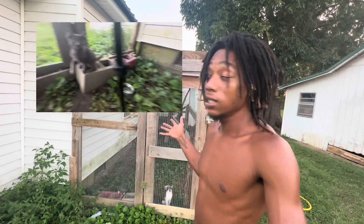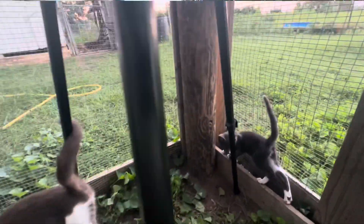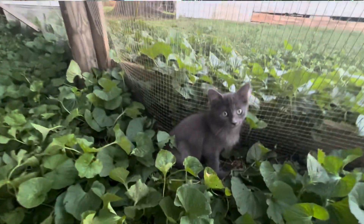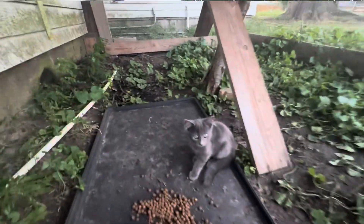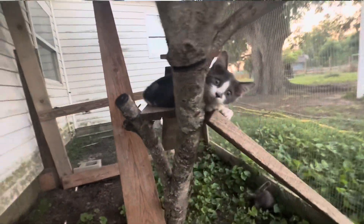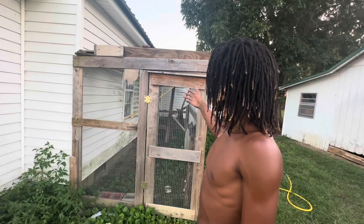So this is how you do it responsibly. It can be way bigger or smaller than this — there are so many ideas on Pinterest. We didn't copy an exact Pinterest idea; we just looked at what we could do and thought, okay, we'll build it like this.